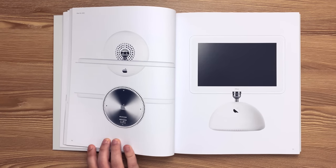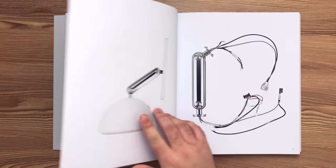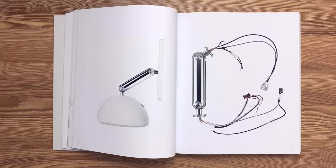This is the iMac G4 released in 2002. The hemispherical base is molded in clear plastic polycarbonate, back-painted white, and then finished with a matte hard coat. A cold-forged 5052H32 spun aluminum base provides access to memory and the AirPort wireless networking card. The counterbalance display neck passes through the center of the ventilation system and uses springs and pulleys to offset the effect of gravity, making the display feel weightless.